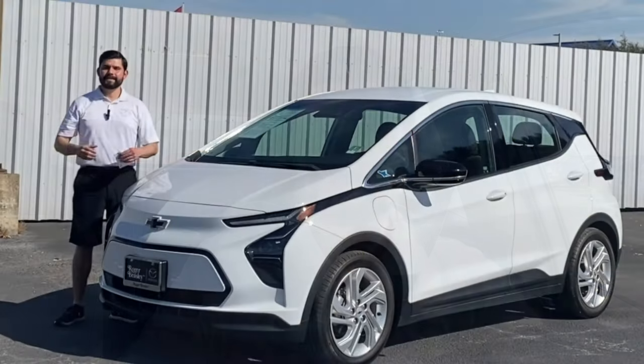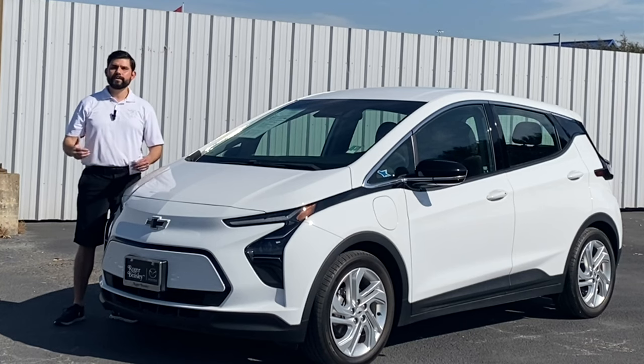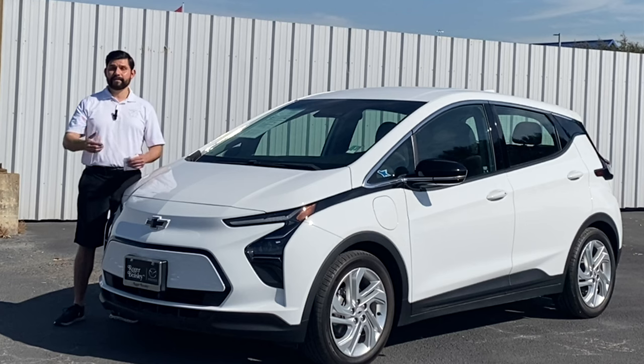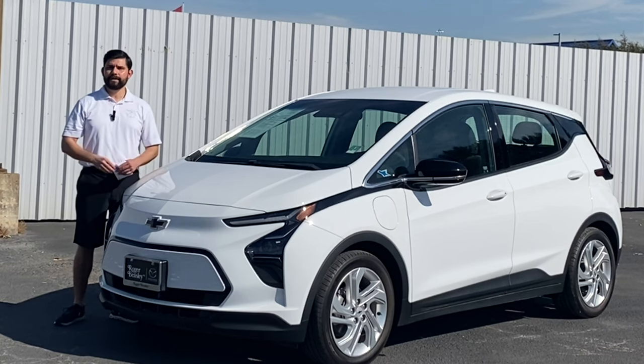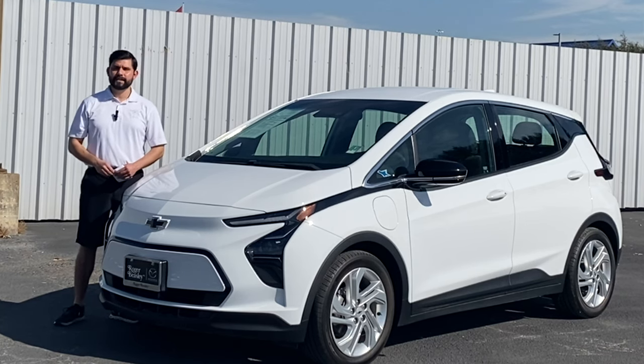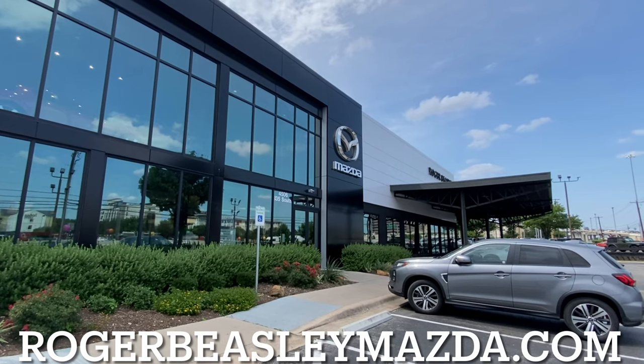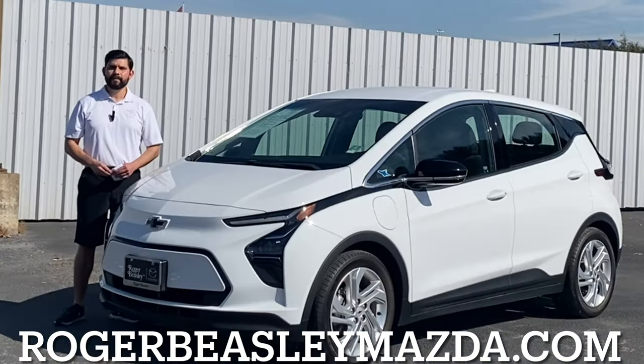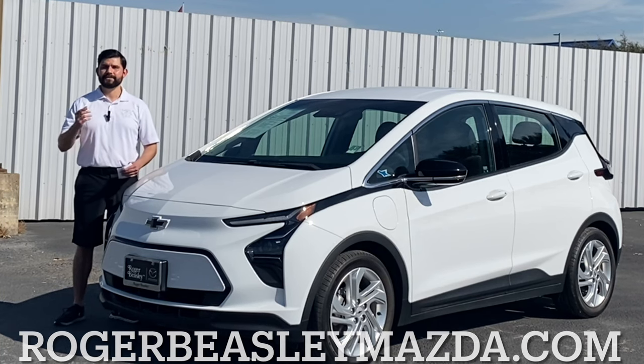That's it for this quick review on the 2022 Chevy Bolt EV 1LT. If you enjoyed the video, please give it a like. If you like these type of car review videos, hit that subscribe button. Once again, shout out to Roger Beasley Mazda here in Austin, Texas — go to rogerbeasleymazda.com or check the link in the description below. I'll catch you in the next video.